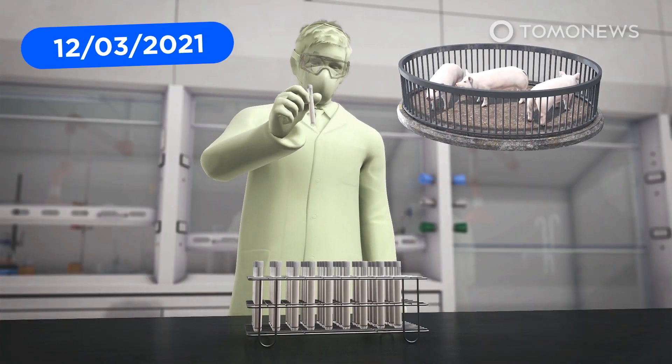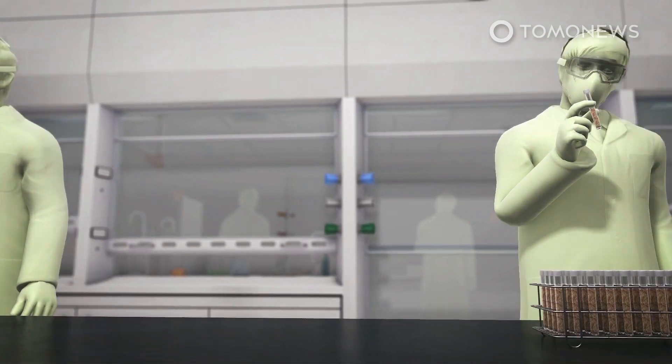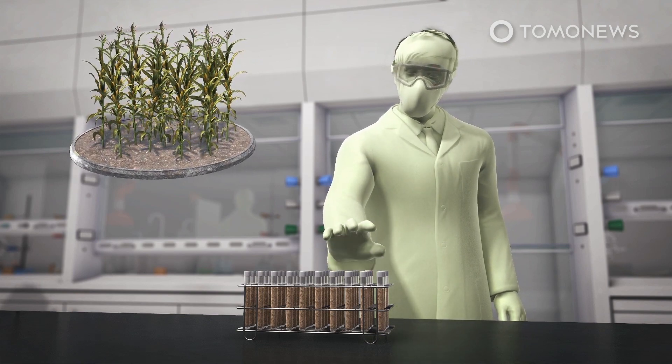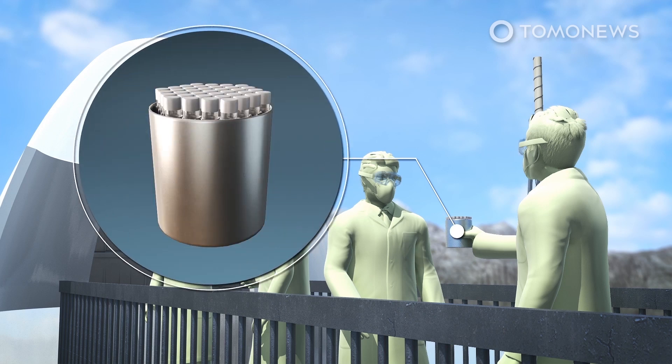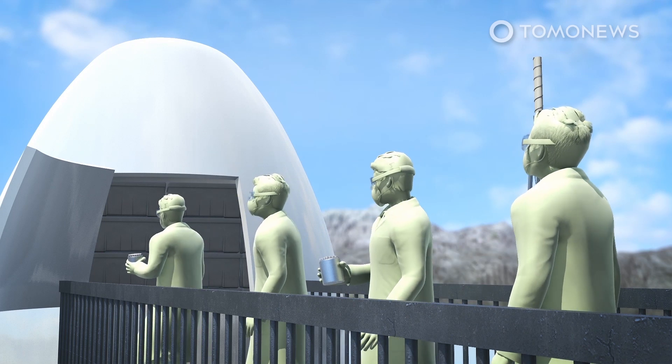Scientists are proposing that sperm and egg samples from 6.7 million of Earth's species should be sent to a gene vault built on the moon as a modern global insurance policy. Such a lunar gene bank, which could also house seed and spore samples, is envisaged as being built under the moon's surface in a hollow, cooled lava tube.